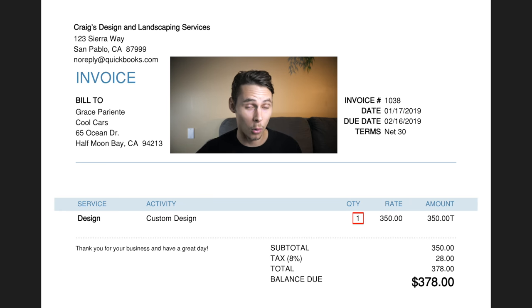To the right of the description we have the quantity, rate, and amount. Here the service has been provided just once and the amount per unit was $350, so both the amount and the subtotal are $350. Below that we've tacked on a sales tax of 8% because a taxable service has been provided. That comes out at $28, leaving us with an invoice total inclusive of tax of $378.